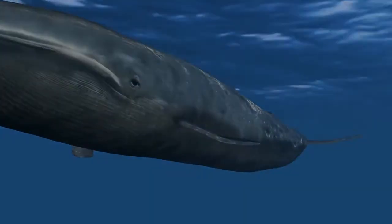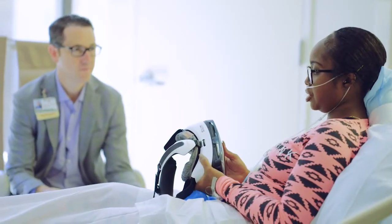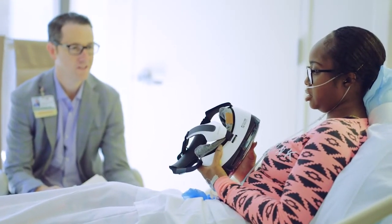It takes about 20 minutes of time, and then afterwards we sit down and find out what they thought of it, and spend a little time learning from them. What we're doing here is part of a larger initiative to find out how to use digital technologies to improve the value of care at Cedars-Sinai and beyond.